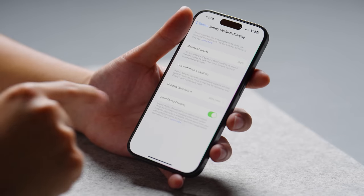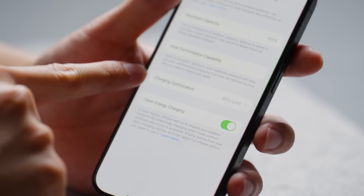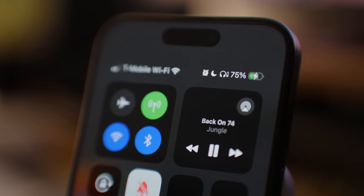One setting I am turning on this year is in Battery Health and Charging — the 80% limit. On last year's iPhone 14 Pro, battery degradation went down to as low as 88% in certain iPhones. So this is one precaution I'm taking: hard-limiting the battery charging to 80%. I'll check back in in a year and see how it's doing.